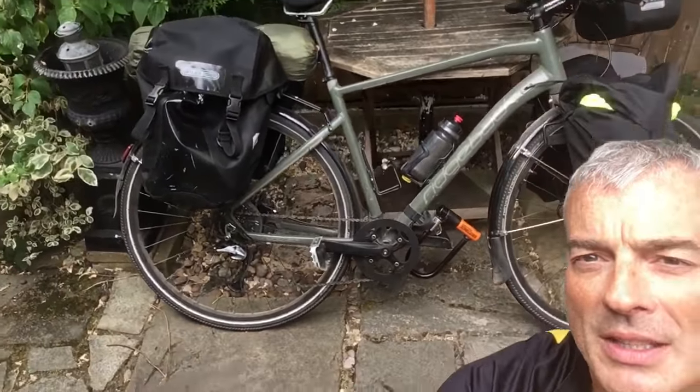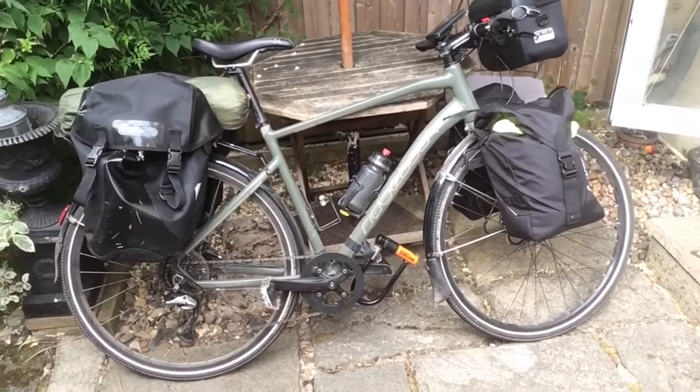That's pretty much it as far as what I'm going to carry. The bike is about ten and a half kilos; I'm probably going to carry about 15 kilos on top of that — so 26 to 27 kilos maximum. I'll probably get it down to 25 if I'm really careful.